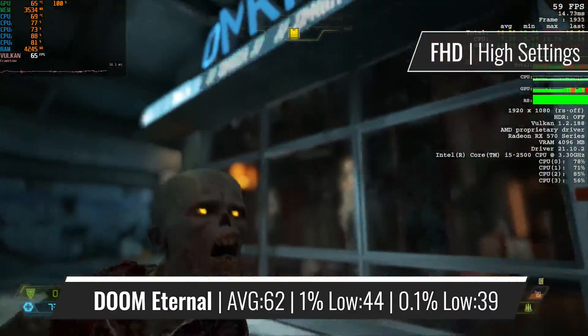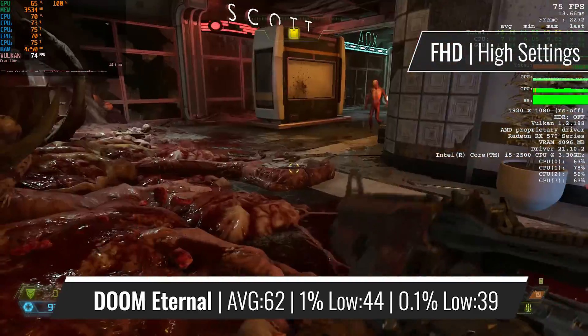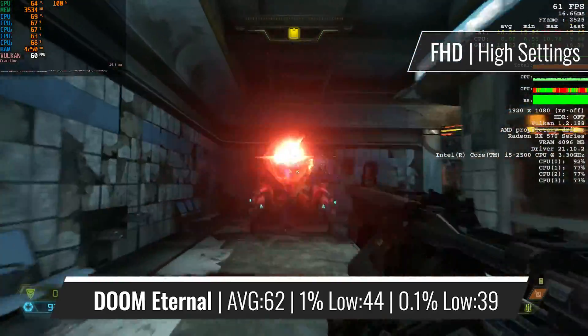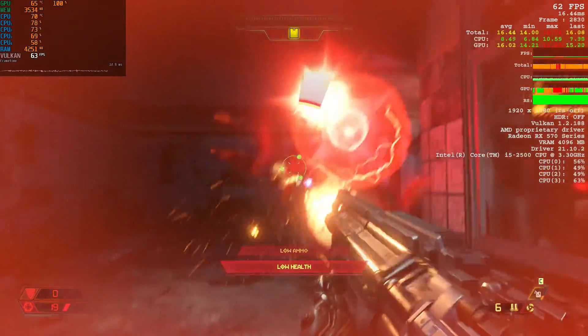Doom Eternal is another game where this i5 doesn't have many problems, but considering that the game is more GPU-bound, it isn't a big surprise. That doesn't make the i5's performance much less impressive, showing that it can be considered good enough even for recent titles.